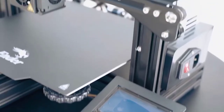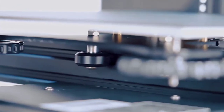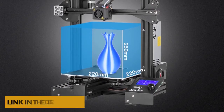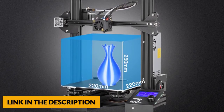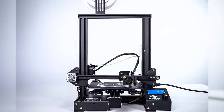The Ender 3 Pro's heated bed can reach a temperature of 110 degrees Celsius in just five minutes, making it more suitable for many different types of filaments. It also uses high-precision CNC machining techniques for all metal brackets and mounts, guaranteeing precise positioning and an all-around more stable structure. All-new ergonomically designed larger bed leveling nuts make leveling the bed easier and more precise.